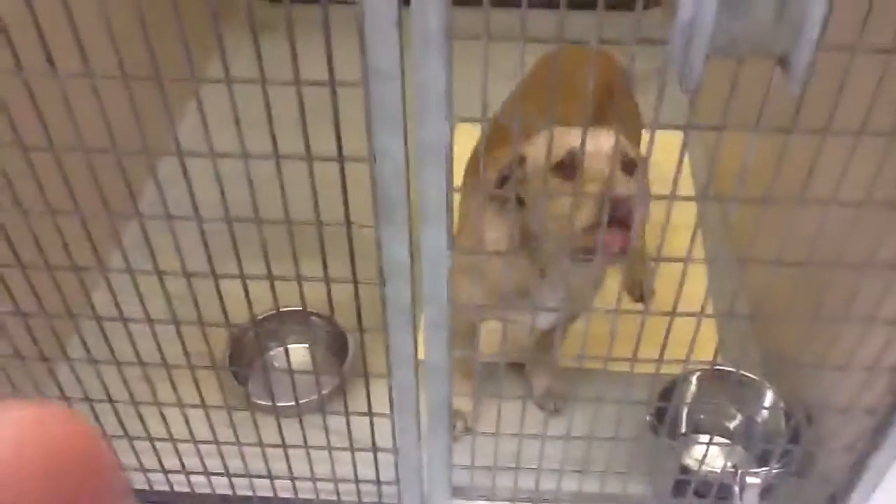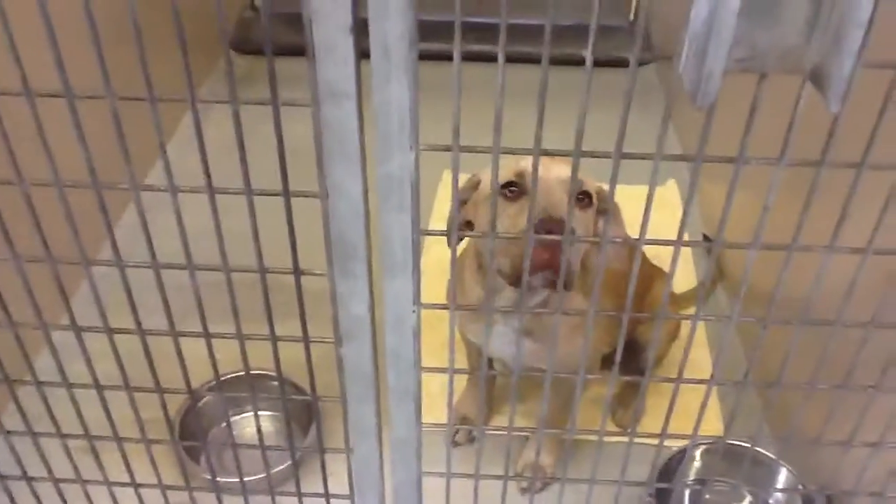And then we have Haas — he is awesome. He's owner surrendered; it was a court case. But he's a pretty cool dog, good disposition, pretty lazy. So that's Alice's room right now.